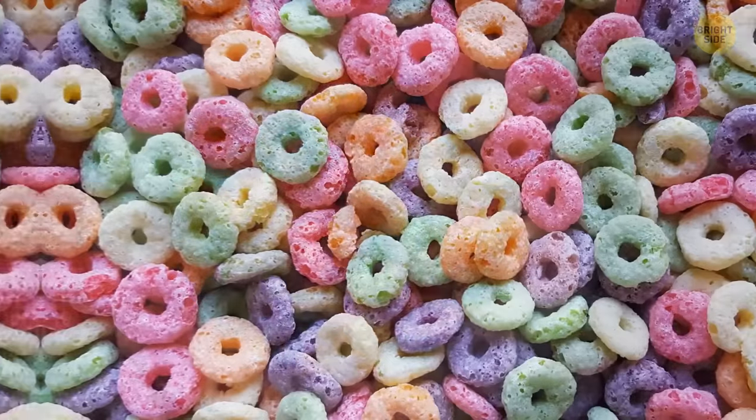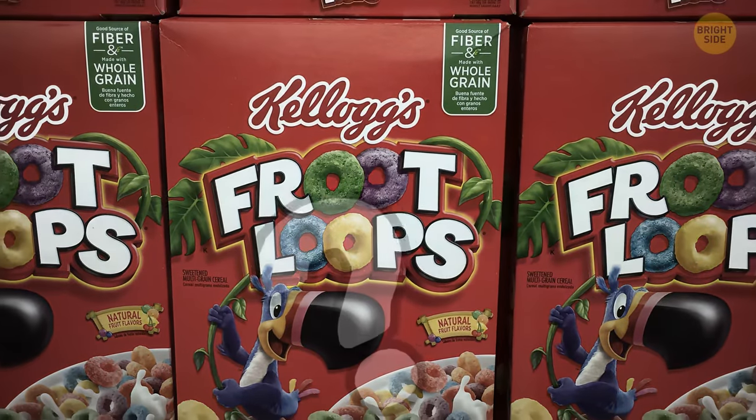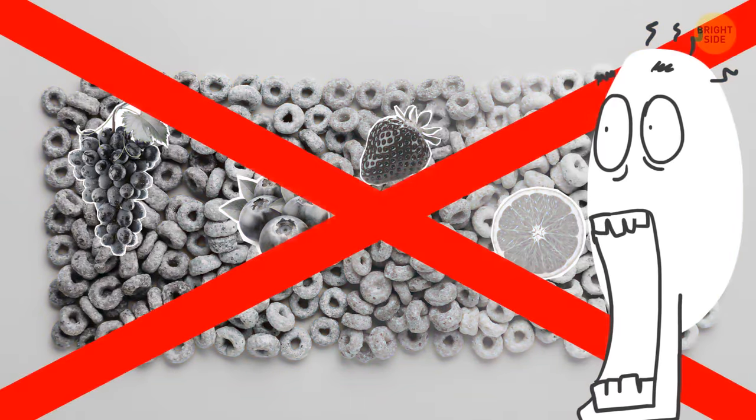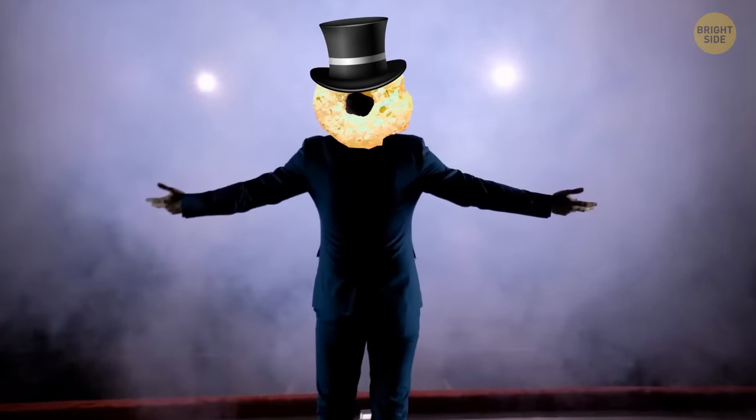The iconic orange-red, purple-yellow, and lime-green rings of Froot Loops hide a deep secret within. They don't represent different fruit flavors — all those rings are the same fruit flavors blended together. The colors are just for show.